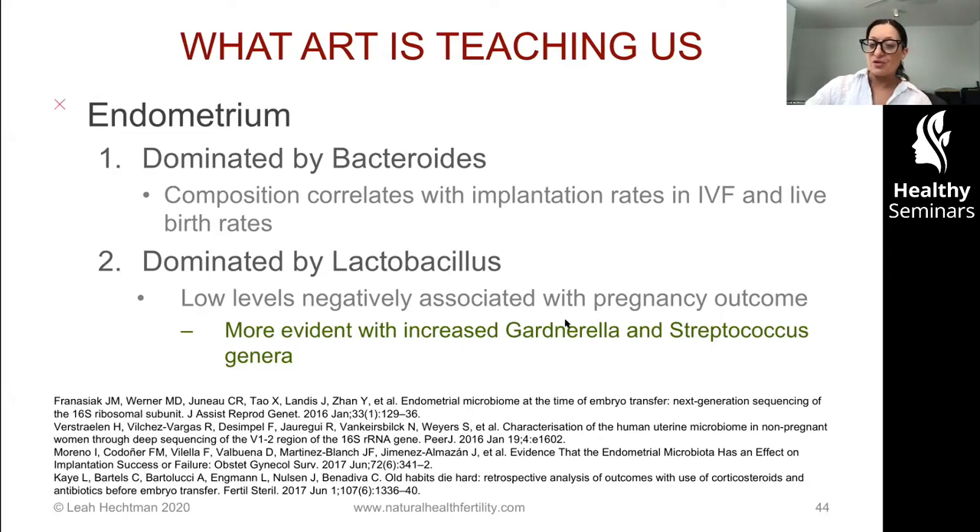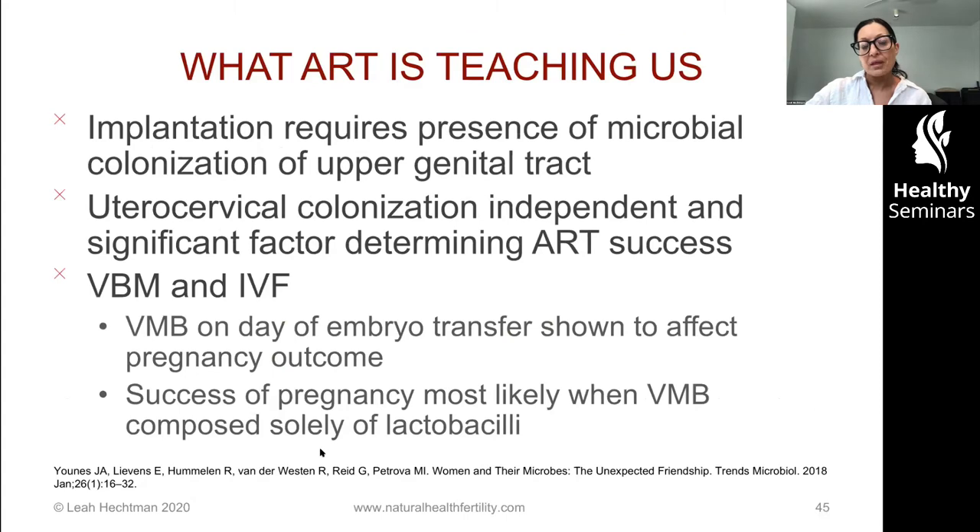Positive embryo transfer rates are quite significant — I've got a number of papers listed and in the full reference list you'll see a lot more as well. We basically need to use IVF and ART success as a guide, but do acknowledge that caveat: we're introducing potentially some bugs and how that's influencing things.